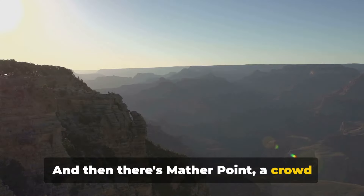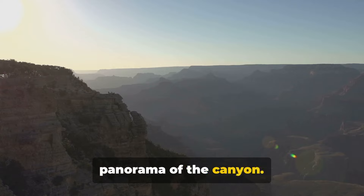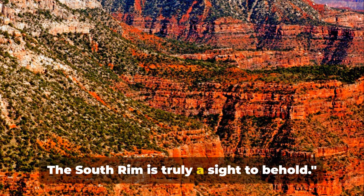And then there's Mather Point, a crowd favorite that offers a jaw-dropping panorama of the Grand Canyon. The South Rim is truly a sight to behold.